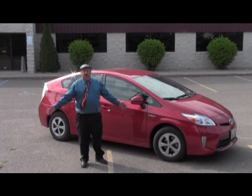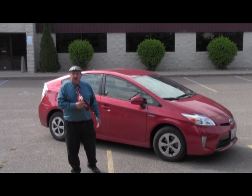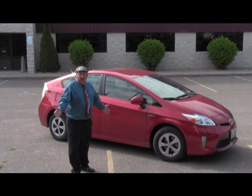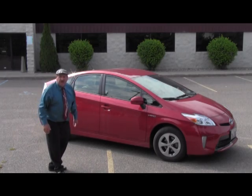Look what driving a Prius has done to me. It made me go out and buy a fruity blue shirt and a Jerry Garcia tie. I mean, is this me? I don't think so.